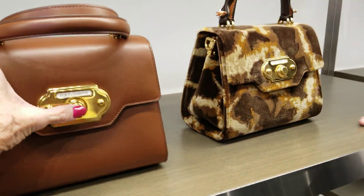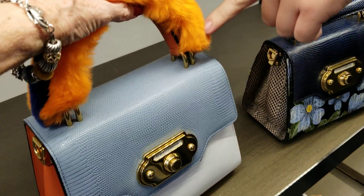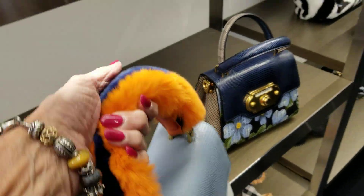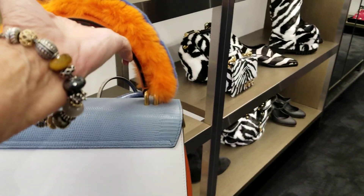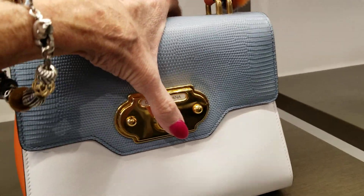And then down here, these welcome bags as well. Oh, look at the fuzzy one — this one's really pretty. It is. Look at that — it's soft and fuzzy. That one is probably my favorite out of all the welcome bags that we have. And they're called the welcome bags?